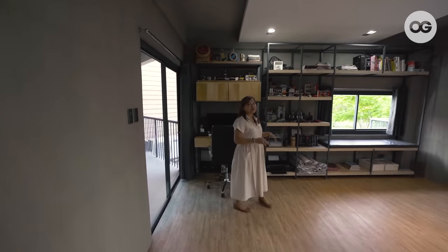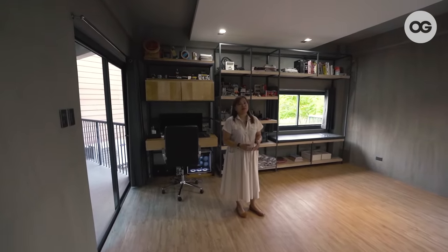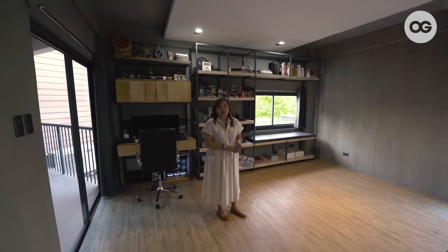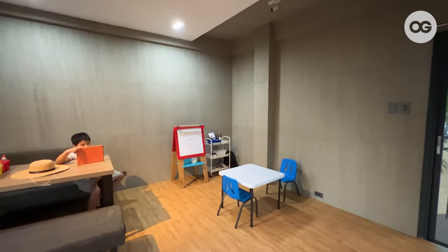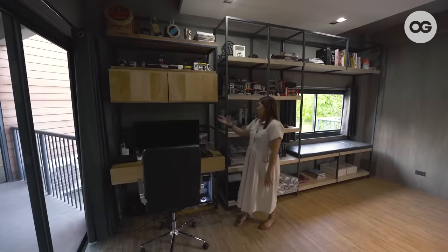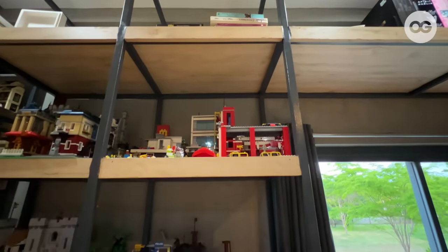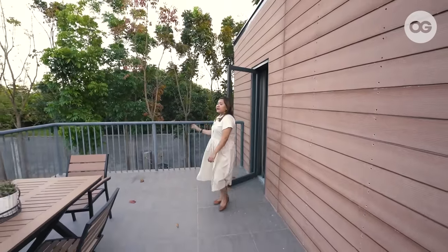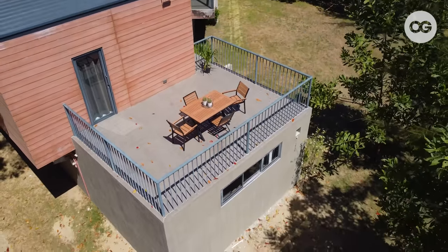This is our workroom slash classroom. Originally, this was supposed to be our theater room, because we love watching movies. But when the pandemic hit, we converted it to a classroom for our kids' online classes. Over here is my husband's working area — this is where he draws — and beside it is his Lego collection; he loves collecting. The workroom has access to one of the most beautiful parts of our home: our balcony.